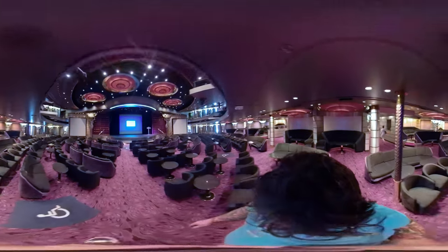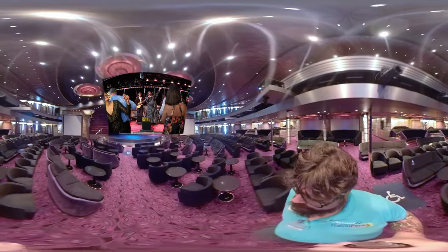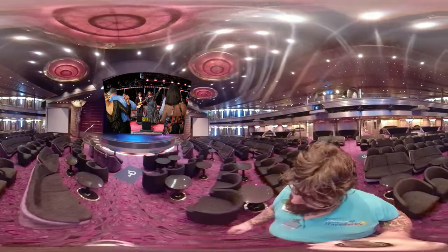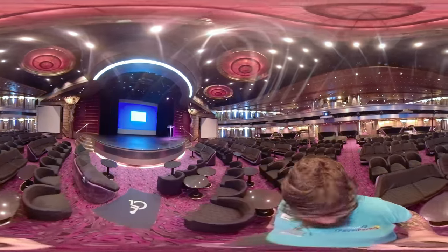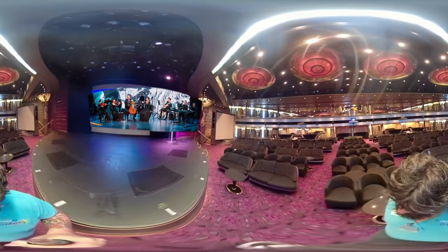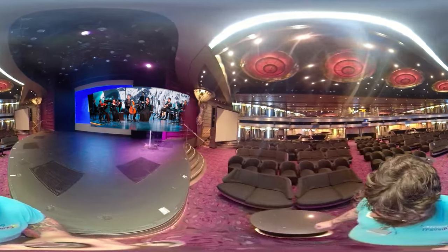We are now making our way into the main stage theater, where you can experience a plethora of live performances, including comedy shows, songs, and dance routines. Holland America Line also offers exclusives such as BBC Earth Experiences' live show Planet Earth 2 in concert.